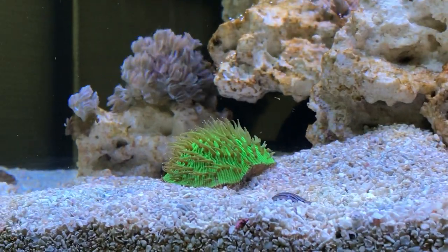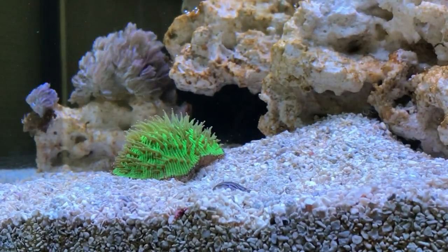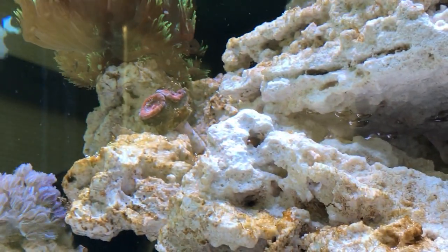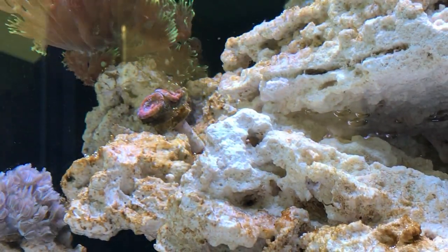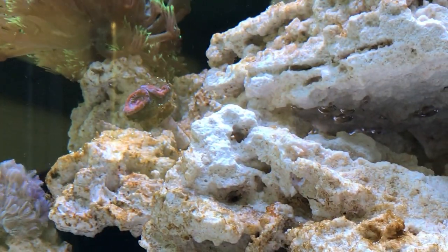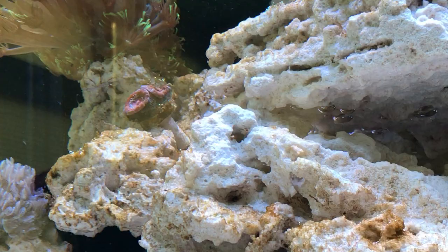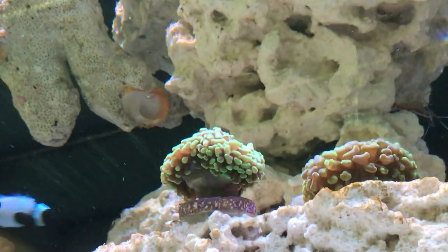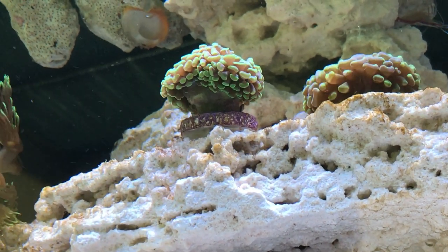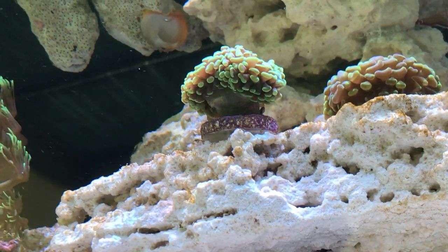I've moved the pulsing zinnias just a little bit and may move them back again. The acan on the rock is just coming out a little bit more — you can see some blue and maroonish on them. Hammers doing very well, quite happy sitting there, nice colours. I'm going to try and find a different coloured one. Still looking for a torch — saw several today, but not anything special.